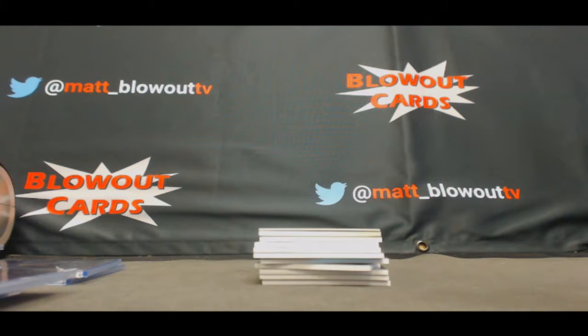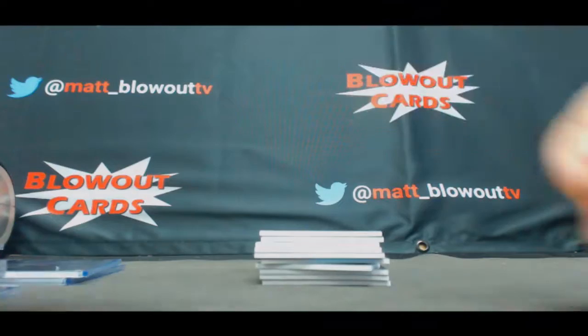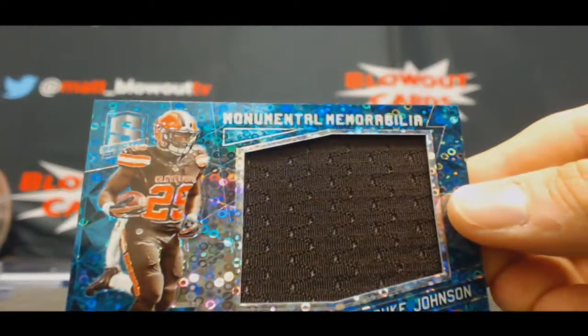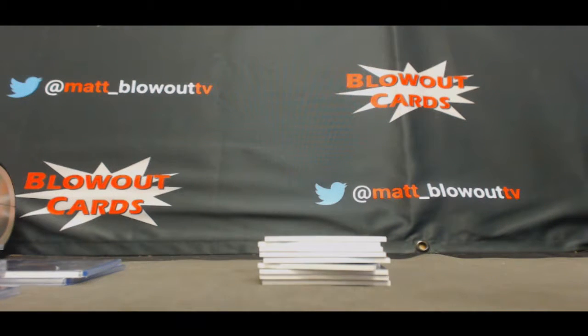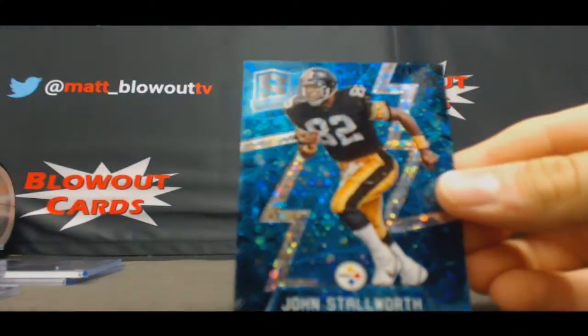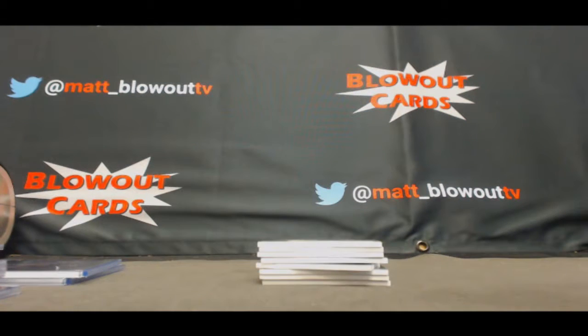AFC South — also for the AFC West, excuse me — Hunter Henry redemption, radiant rookie patch signatures, Chargers. Duke Johnson jumbo, number to 60, AFC North. Also AFC North: John Stallworth, that's number to 60.